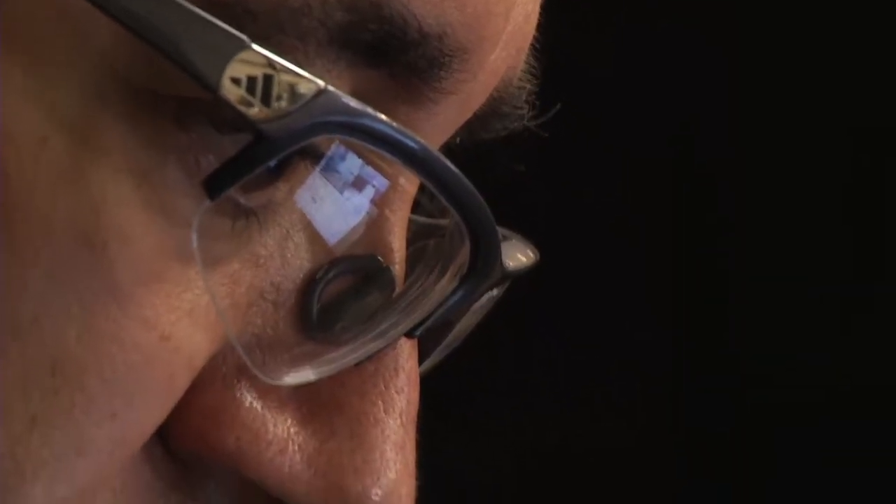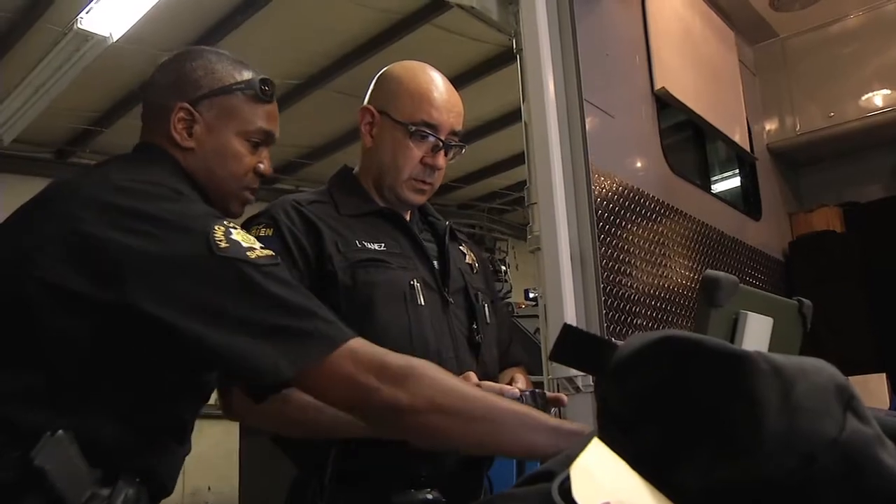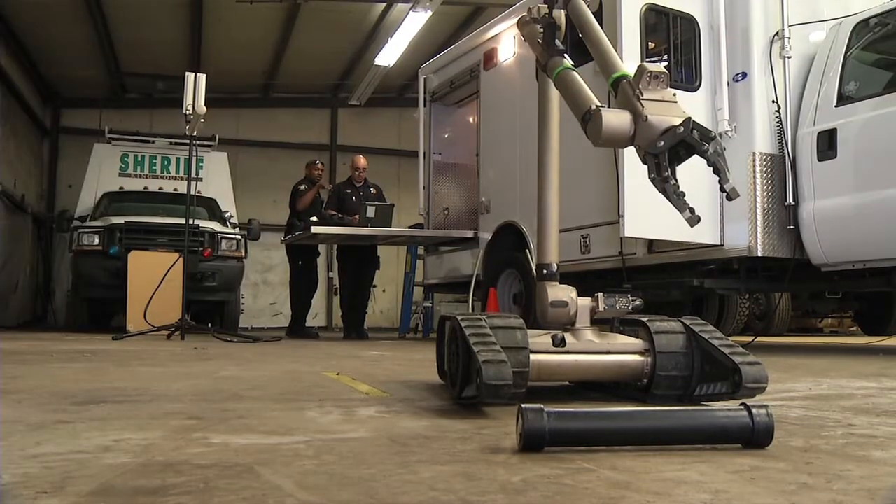Each technician has to be recertified every three years to keep up on the latest bomb technology. They're a group of people that are very dedicated to protecting citizens of King County. Fourth of July in this region is the top of our year — the apex of our year.